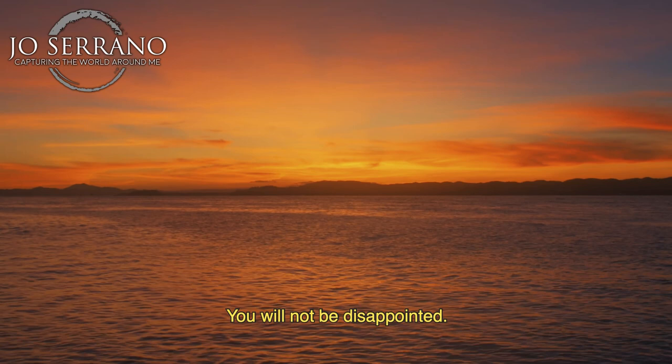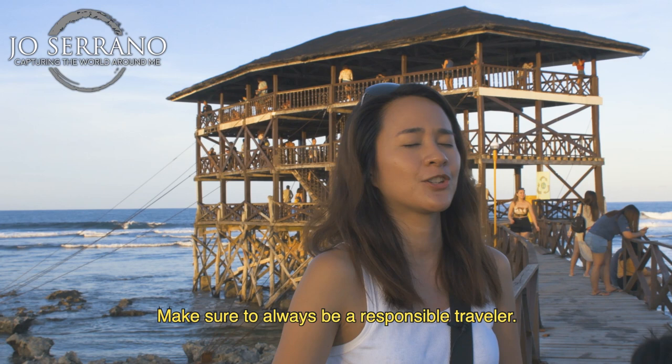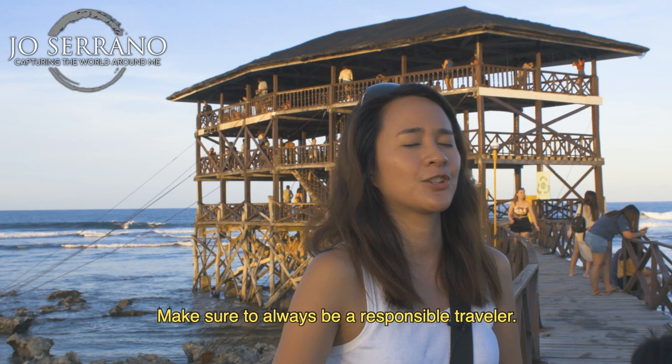All right guys, this ends my special video about Siargao. I do hope you liked it. And if you want to explore this beautiful island, make sure to always be a responsible traveler. Leave nothing but footprints, take nothing but pictures, and kill nothing but time. This is Joe Serrano signing out, and as always, I will see you in my next vlog venture. See you guys!